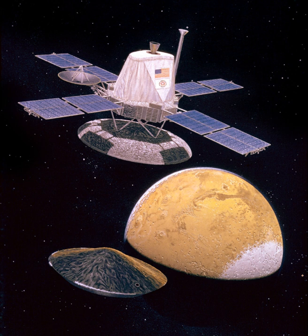The Viking program consisted of a pair of American space probes sent to Mars, Viking 1 and Viking 2. Each spacecraft was composed of two main parts: an orbiter designed to photograph the surface of Mars from orbit, and a lander designed to study the planet from the surface.